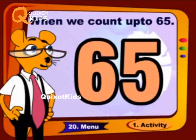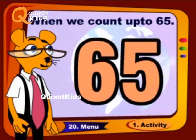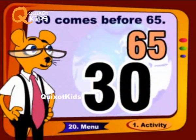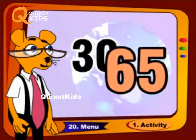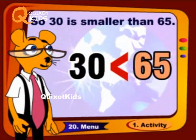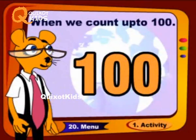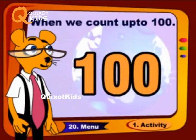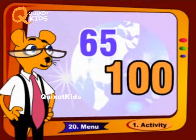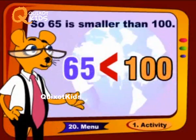When we count up to sixty-five, thirty comes before sixty-five, so thirty is smaller than sixty-five. When we count up to one hundred, sixty-five comes before one hundred, so sixty-five is smaller than one hundred.